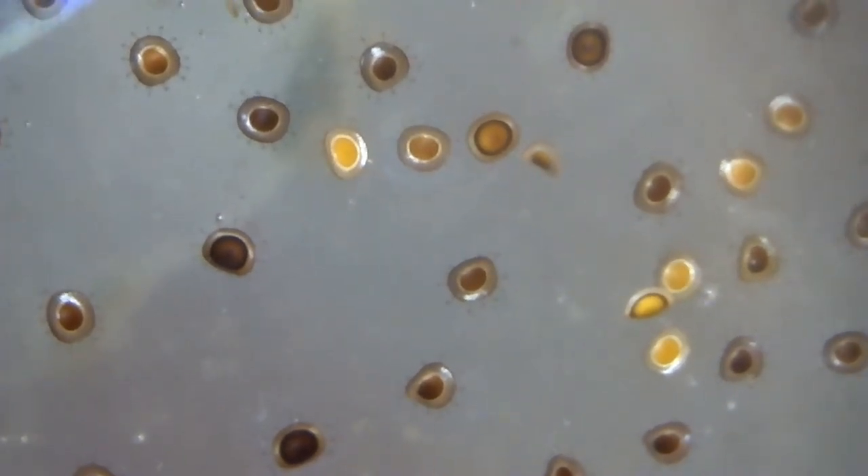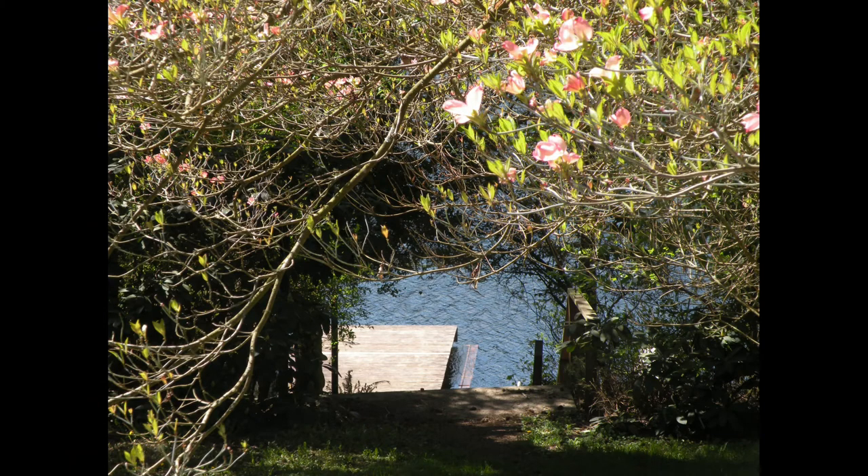If bryozoans were plants, you would call their statoblasts seeds. But bryozoans aren't plants. They're animals. Statoblasts are survival pods. When conditions improve, be it next spring or a spring three years hence, the valves of the chitin shell will separate, the cells inside will develop into a brand new zoid, and it will start the whole cycle over again.